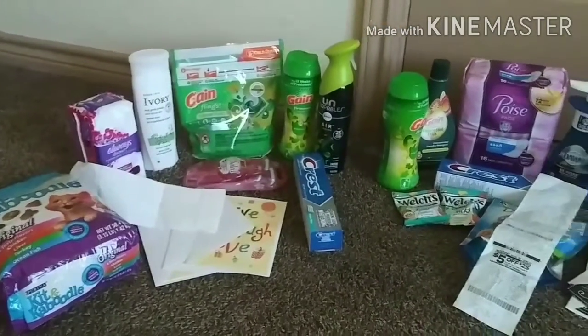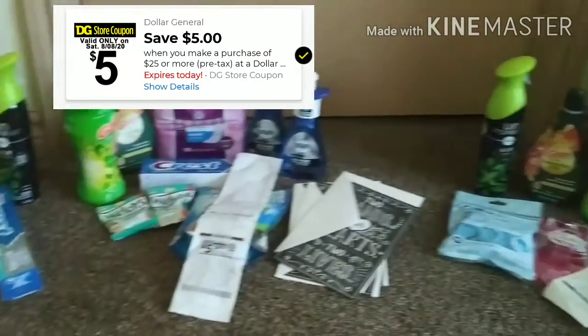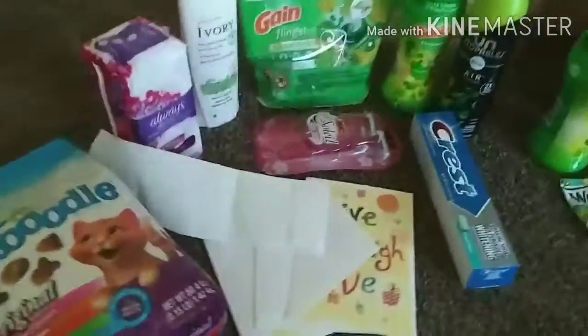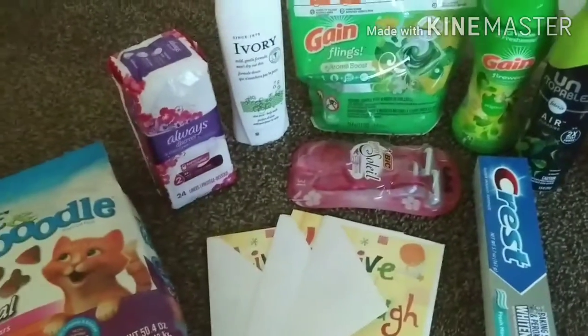Hey guys, today I went to Dollar General and I did three transactions, so I'm going to show you them individually so you can get an idea of some of the things you can get that's going to make your out-of-pocket very low today.